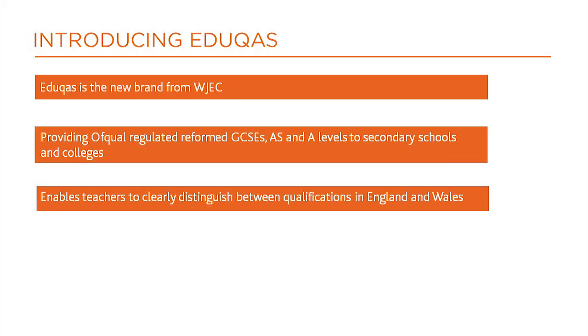Hi, I'm Steve Howells and I'm the subject officer for WJC Educast Design Technology. Today I'll be talking about the reforms for the GCSE course. Educast is the new brand from WJC offering reformed GCSE, AS and A-level qualifications.